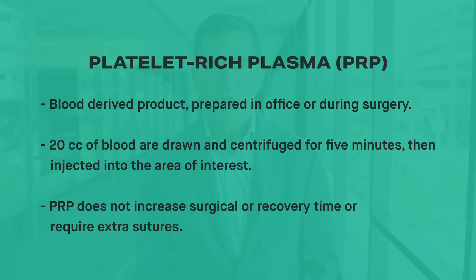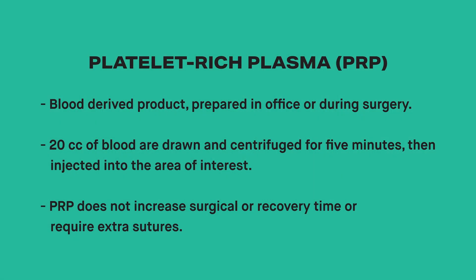PRP is a blood-derived product that is prepared in the office or during surgery. 20 cc's of blood are drawn and centrifuged for 5 minutes and injected into the area of interest. PRP does not increase surgical time, prolong the recovery, or require extra sutures.